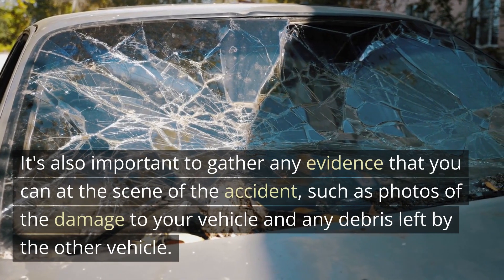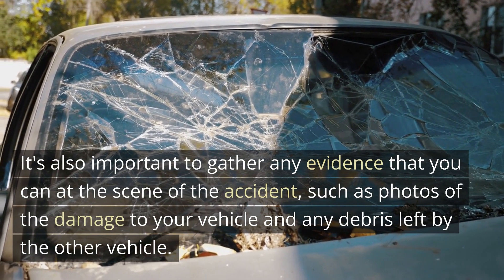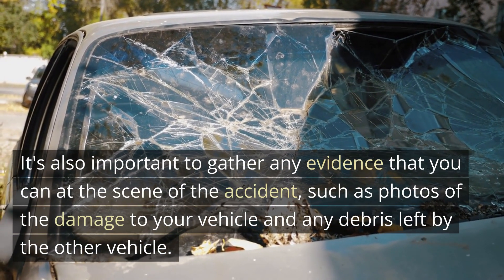It's also important to gather any evidence that you can at the scene of the accident, such as photos of the damage to your vehicle and any debris left by the other vehicle.